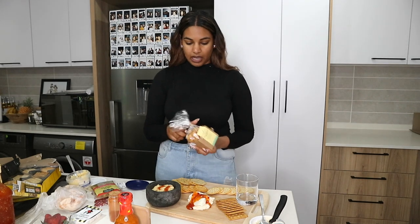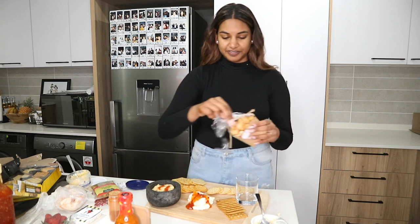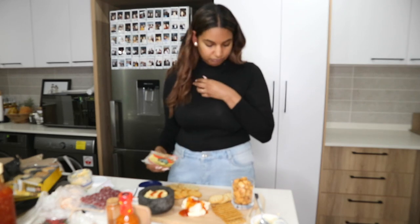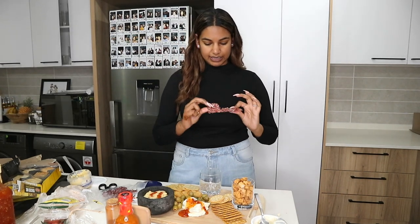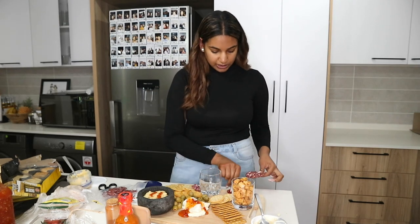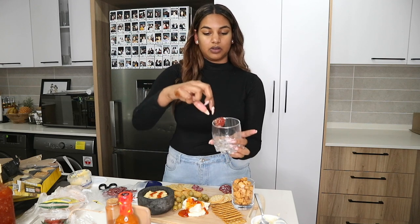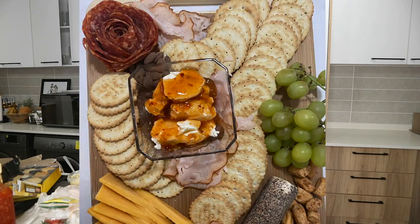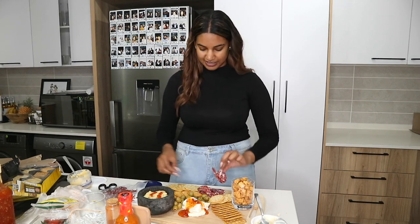I bought these Trio cheese bites from Checkers — they're quite delicious. I'm just going to pour them into this cup. For the olives, just put them somewhere on the board. Up next, we've got salami. Something cool you can do with salami, if they come out in circles without breaking, is make roses: get a glass and start putting slices around it in layers, keep going until the salami is finished, then flip it over and you have a pretty rose.